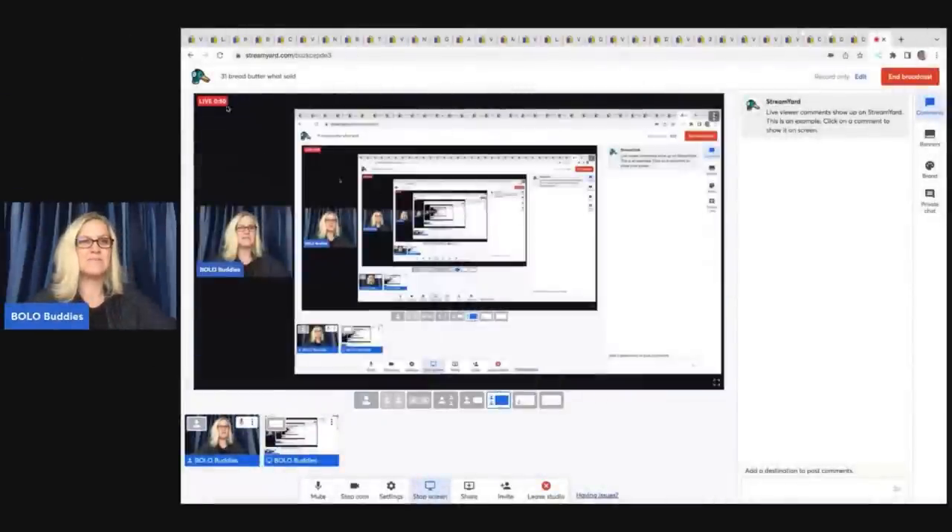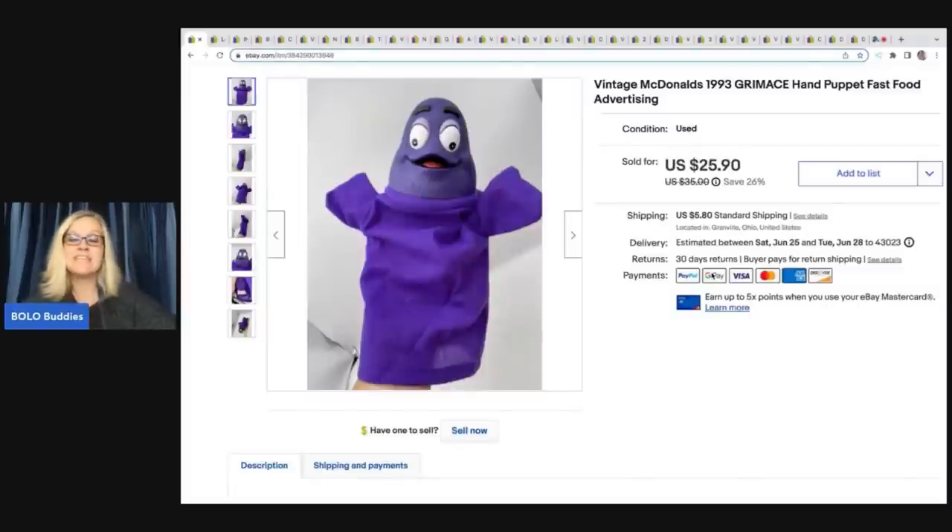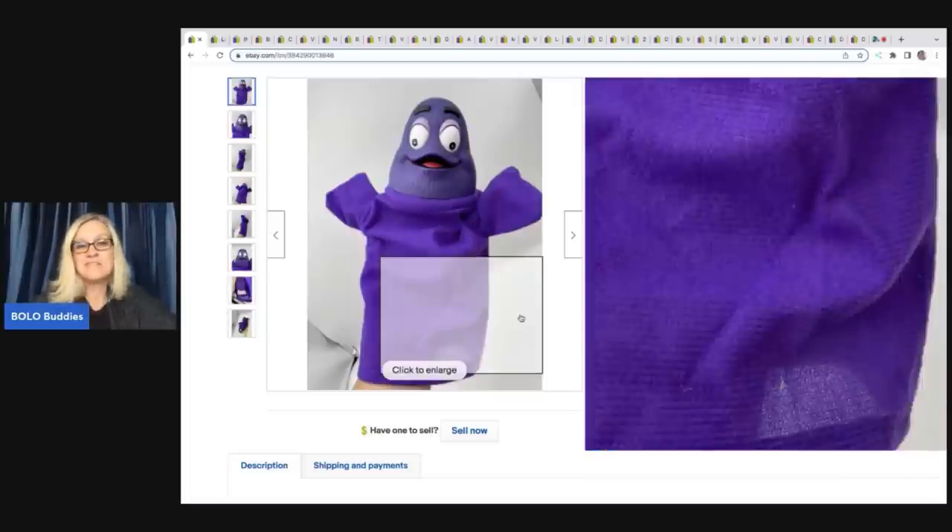The first item is from an estate sale — we'll call it the McDonald's estate sale. This sale was full of McDonald's items from a former employee, and they were all vintage. This is a hand puppet. I got it for 50 cents and sold it for $25.90. Is it big money where I sold for hundreds of dollars? No, but 50 cents into $25 — I will take that all day long.